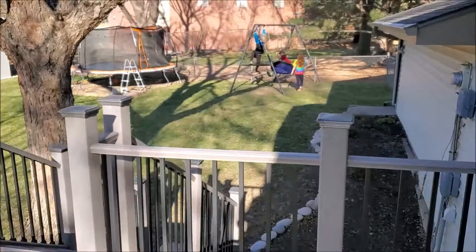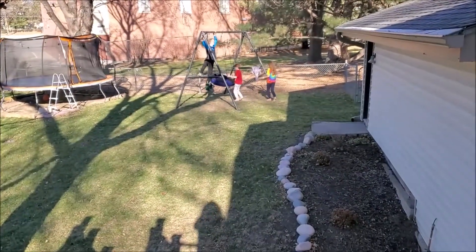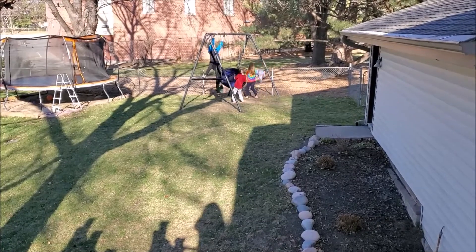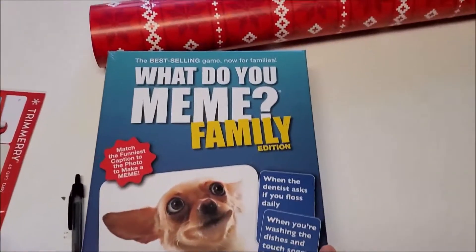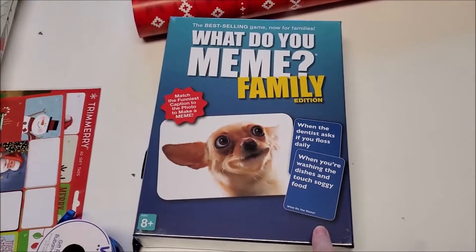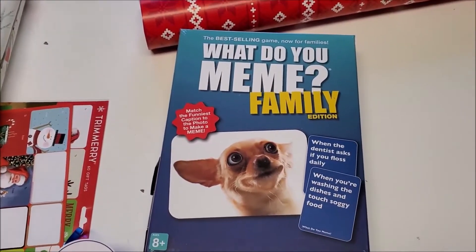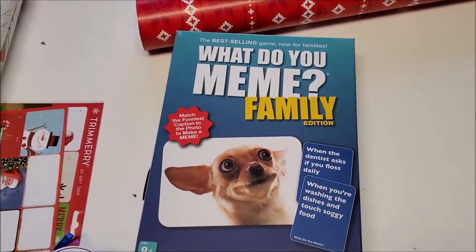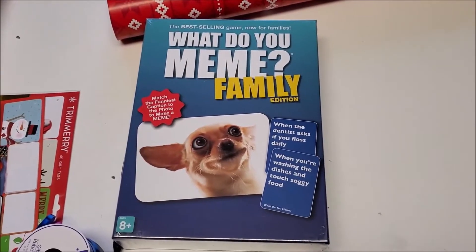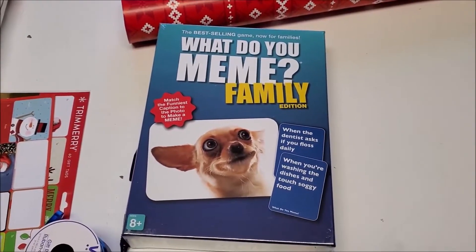I hear an airplane overhead — it's such a gorgeous day. I have the last gift for my kids. It arrived today and it is the What Do You Meme Family Edition. There is an adult edition, so if you're looking at ordering it, make sure it is the family edition. I'm going to wrap that up real quick and then I have a quick errand to run.